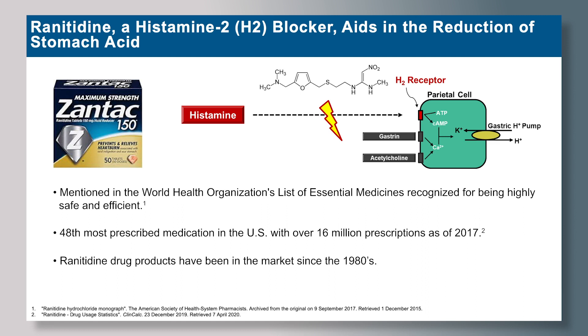However, it is important to note that the regulatory conditions in the 1980s may not have had proper analytics or controls over impurity analysis, stability, and shipment of these drug products. That's why nearly 40 years later, high levels of N-nitrosodimethylamine were found in ranitidine drug products.